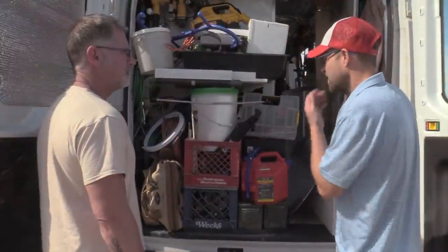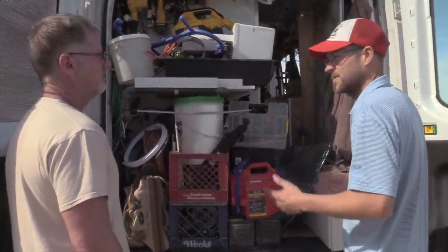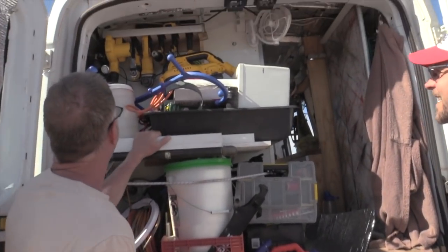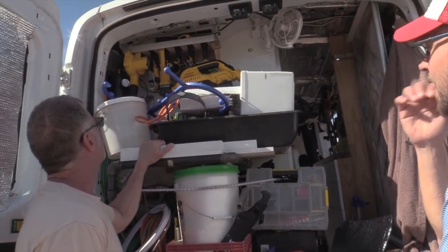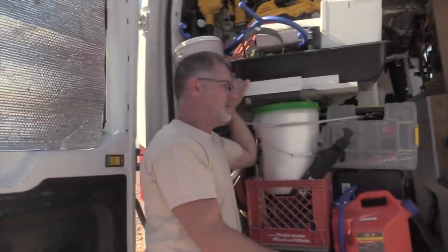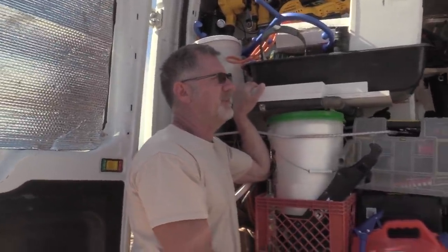I needed air for a flat tire or whatever, so I put in a little 12-volt air compressor. Eventually the plan is to hook that up to airbags — that's what the little black tank is for. And that's a nice selection of DeWalt tools. Those came from my sticks-and-bricks days — I renovated the house with those tools before building the van with them.